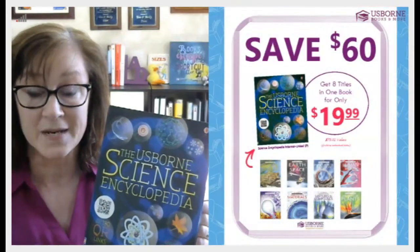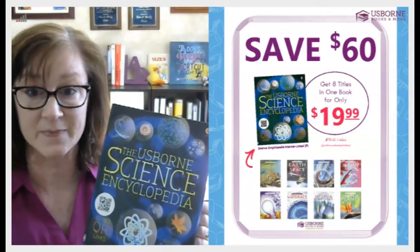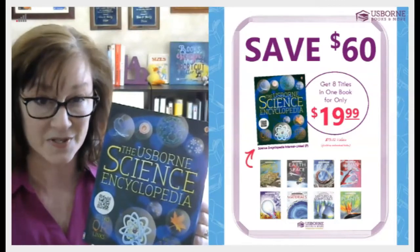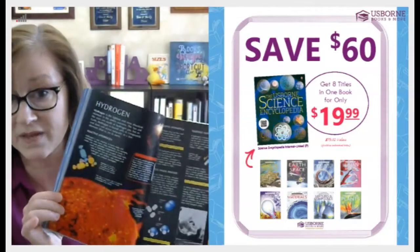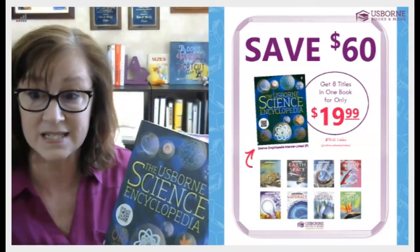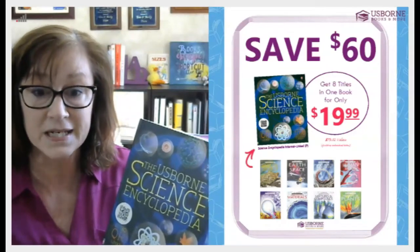For your older elementary, seventh grade, up to even high school, you're going to find that the Science Encyclopedia is one of your best values. Because it's a combined volume, it has all of those topics in it: Animal World, Earth and Space, Energy Forces in Motion, Human Body, Light, Sound, Electricity, Materials, Mixtures and Compounds, and Plants — all of those books complete are within this book. You're saving $60 on this versus buying those titles individually.